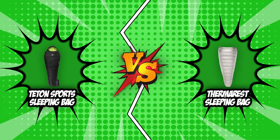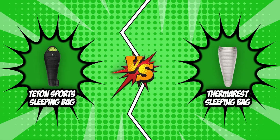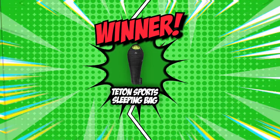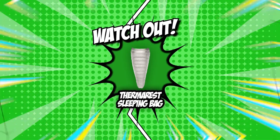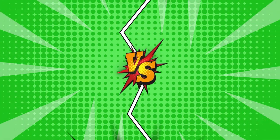Our brand wars between the Teton Sport sleeping bag and the Therm-a-Rest sleeping bag have come to an end. With four points to Teton Sport and two to Therm-a-Rest, Teton Sport wins by a landslide. Teton Sport is without a doubt the superior sleeping bag in this battle. However, Therm-a-Rest is still a valuable option with its high performance and durability, so you should definitely check that one out as well. And there you have it, folks!